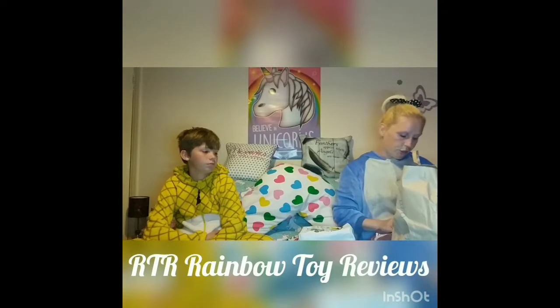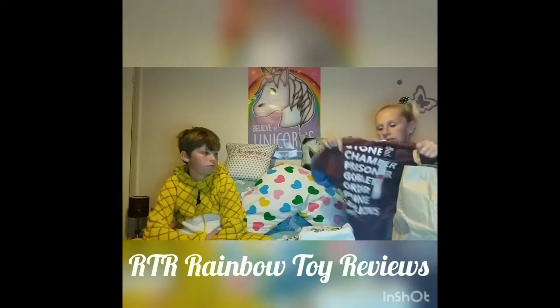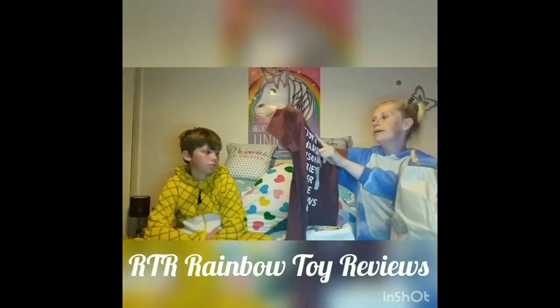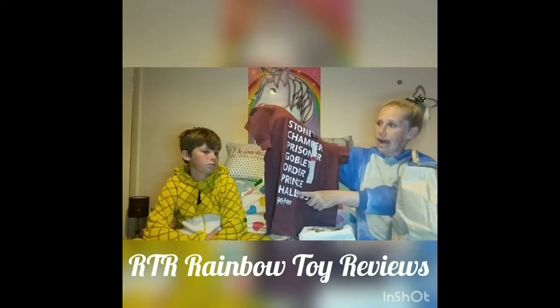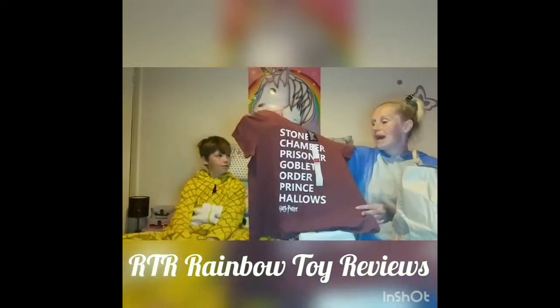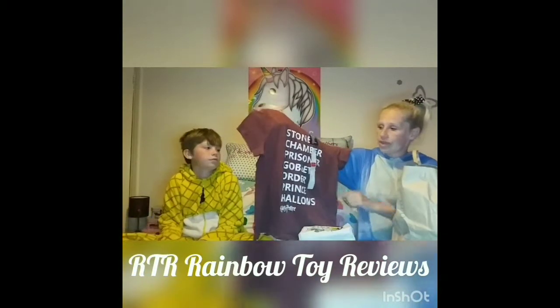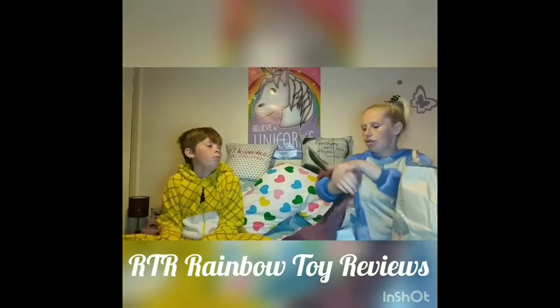I also picked up this t-shirt from the Harry Potter range. Although it was a ladies t-shirt, it's actually for Zion — Zion's the Harry Potter fan in this house. It has the Stone, Chamber, Prisoner, Goblet, Order, Prince, and Hallows, and then Harry Potter at the bottom — so the order of the books or films, whichever you want. I sized up because it's for Zion, so this is a size 16, and it was actually reduced from £4 to £2. Can't be bad.